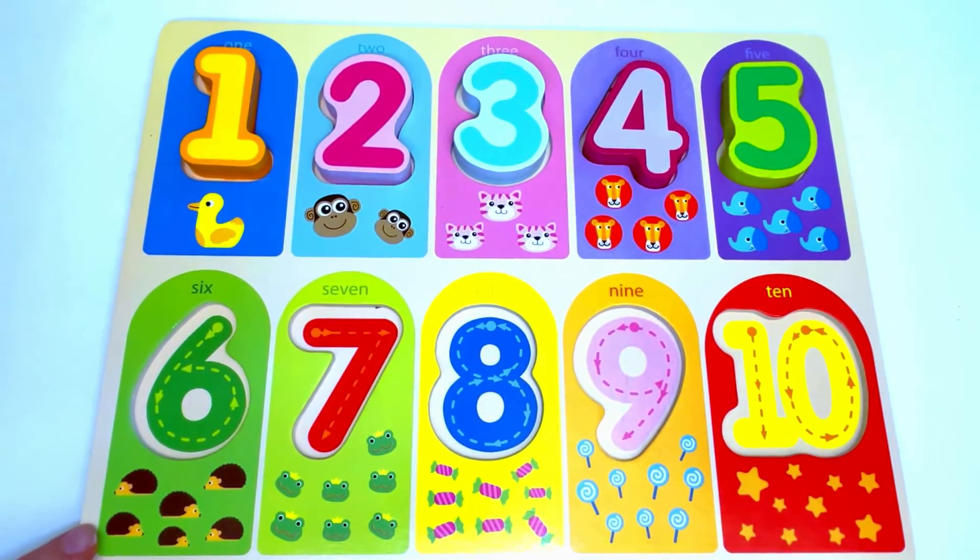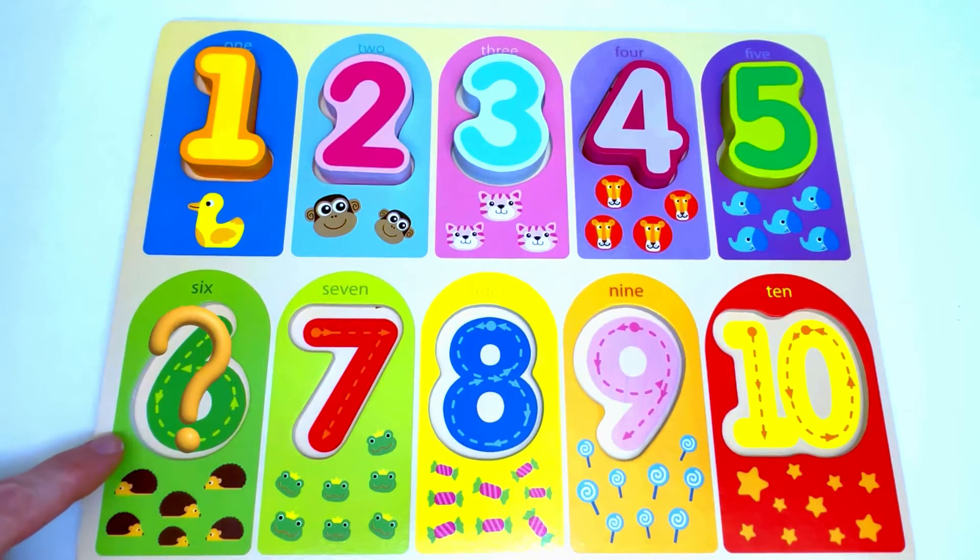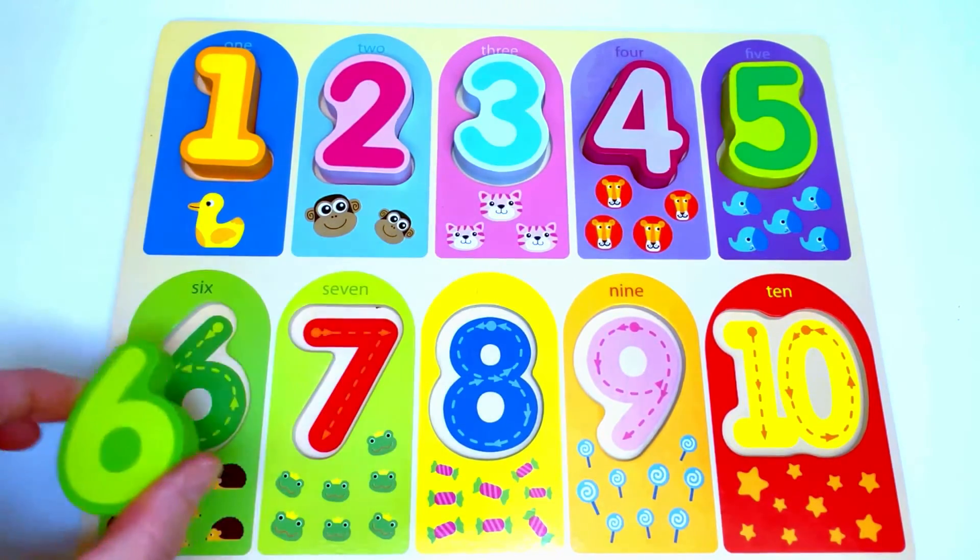Next we have hedgehogs. Let's count the hedgehogs: 1, 2, 3, 4, 5, 6. Six hedgehogs. The number that's missing from here is number 6. Great job!